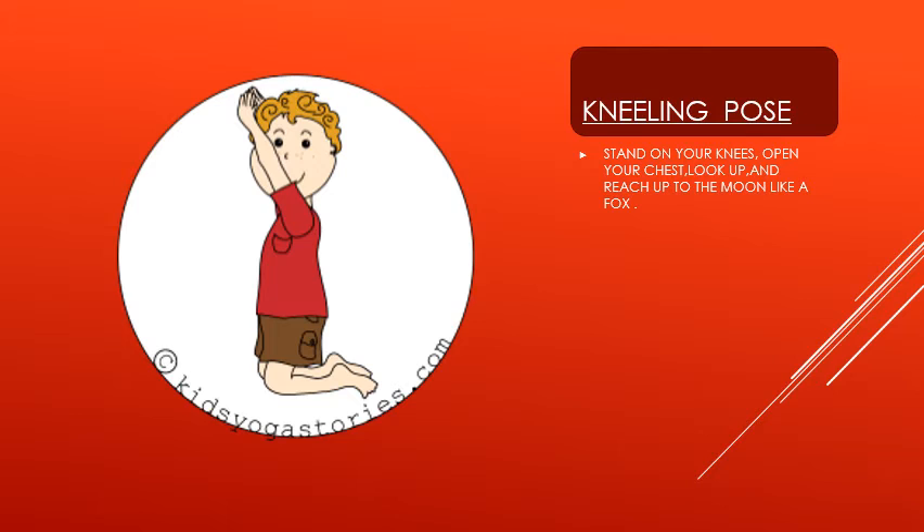You can see how this child has kept his knees bent — like this you have to do — and raise your hands like you can see how that child is doing. You can do it the same way.